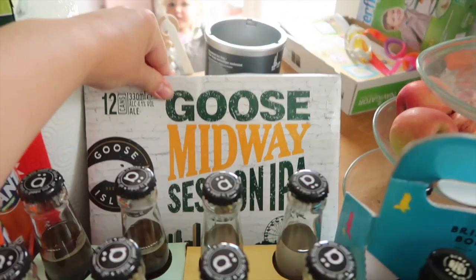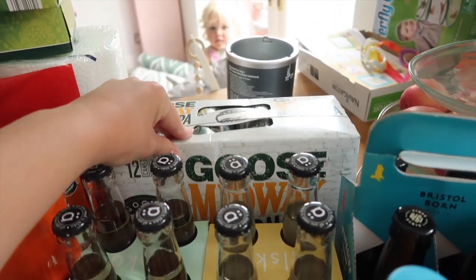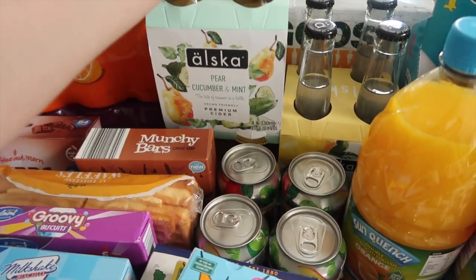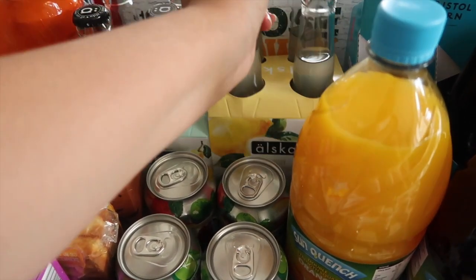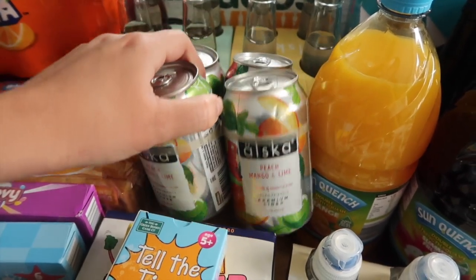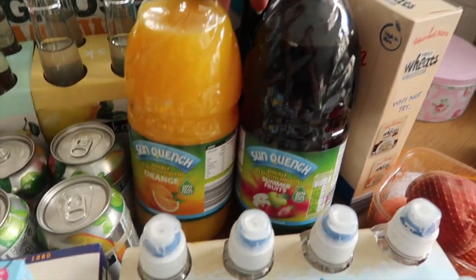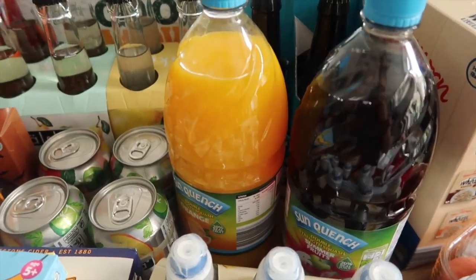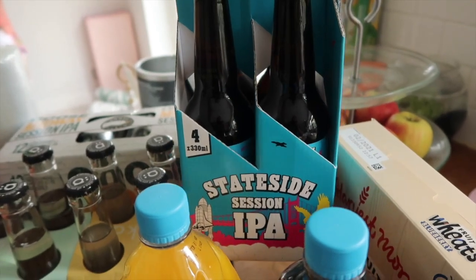I've got some alcohol — some Goose Island Session IPA for Nick to see if he'll like it; we've never tried Aldi alcohol before. I thought these sounded nice: some pear and cucumber mint cider and some cloudy lemon cider, and also some peach, mango and lime — I was swayed by the nice flavors. I got some squash just for the cupboard, not taking that away, summer fruits and orange. And some more beers for Nick — some Stateside Session IPA.